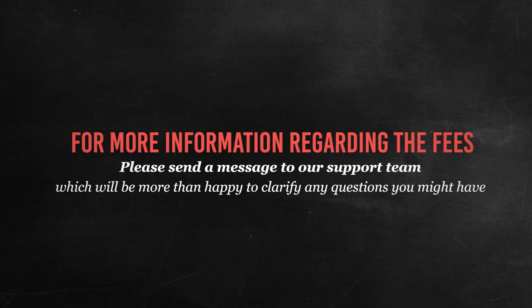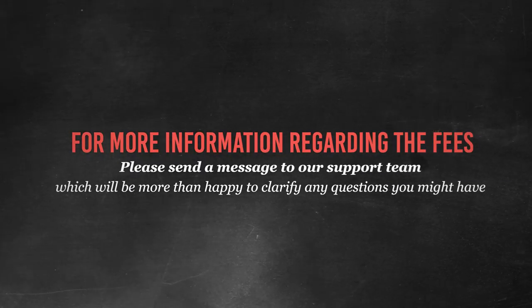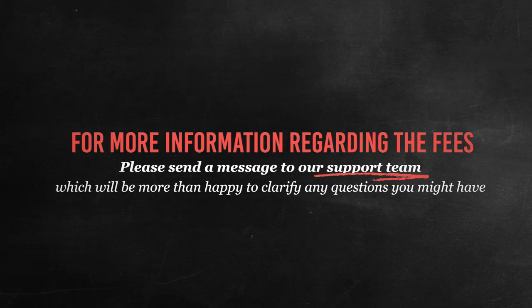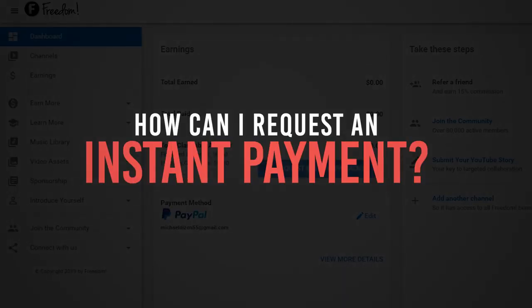If you need more information regarding the fees, calculations, and all the nitty gritty stuff, please send a message to our support team, which we will be more than happy to clarify any questions you might have. Now let's talk about the steps you will need to take to avail the Instant Payment feature.